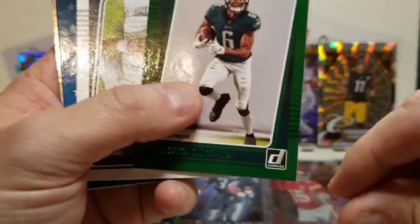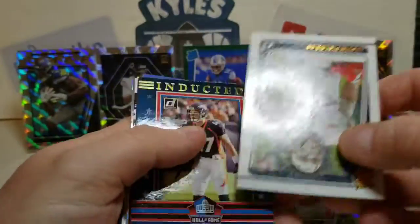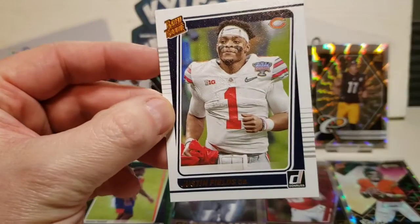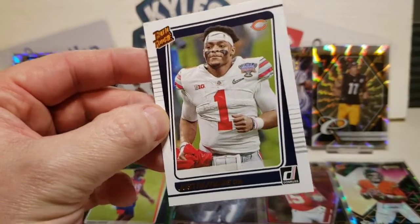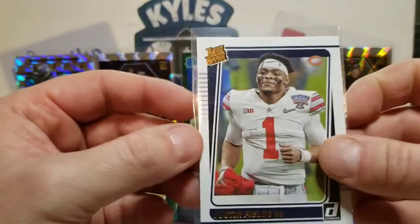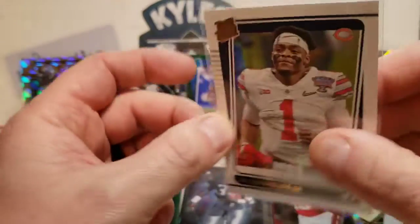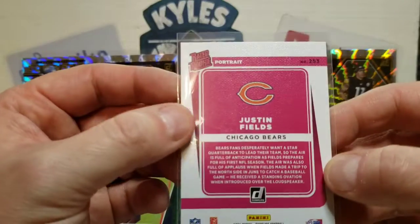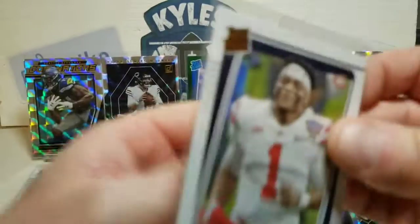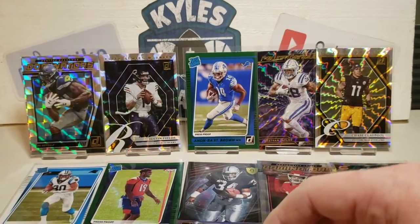I like the color match somewhat with the Philadelphia green. And we also have a portrait of Justin Fields — it's a beautiful looking card there. Got him in his Ohio State jersey, so it's a rated rookie portrait. That's definitely a sweet looking card.